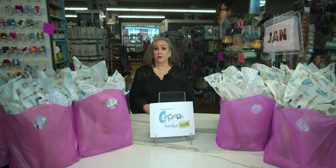The foodie bags are ready starting on the first of every month. You have all month long to pick up your bag. If you want to purchase for somebody who lives out of town or out of state, you can pay the extra charge and we will happily ship those for you. If you aren't getting out much and would prefer curbside delivery, we're happy to accommodate that as well. Just tell us when you want to come in.